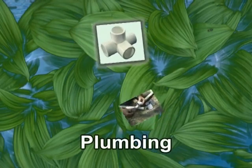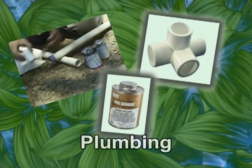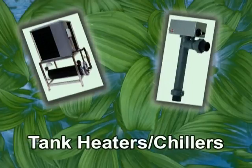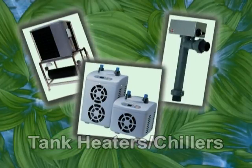PVC pipe, tubing, and connectors are required to move the water and connect components. A water heater or chiller is used to maintain proper water temperature. The temperature at which you maintain your system will depend on the species of fish and plants you are growing.